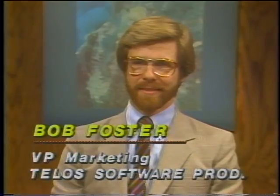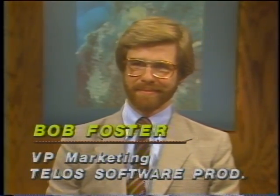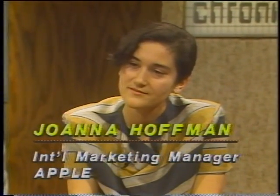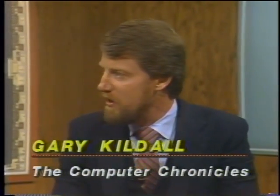Joining us now is Bob Foster, Vice President for Marketing at Telos Software, the makers of FileVision. Next to Bob is Joanna Hoffman, who was part of the original Mac design team and is now in charge of product marketing for the Macintosh. We're at a point in the industry where we have processors like the Motorola 68000, Intel 286, half a meg of memory as standard, and high-resolution graphics like the Macintosh — leading to a whole new level of software where graphics is a very important part of the application. Joanna, what kind of vision did your group have in terms of new applications you'd see on the Mac?